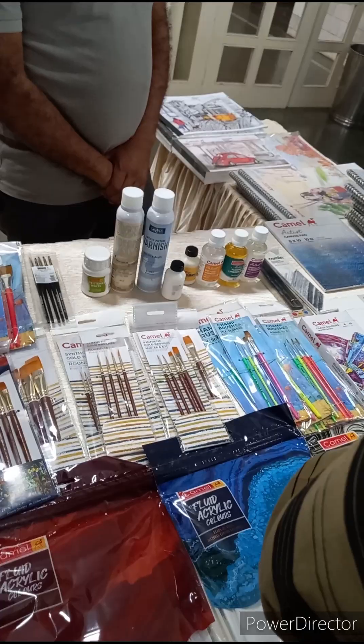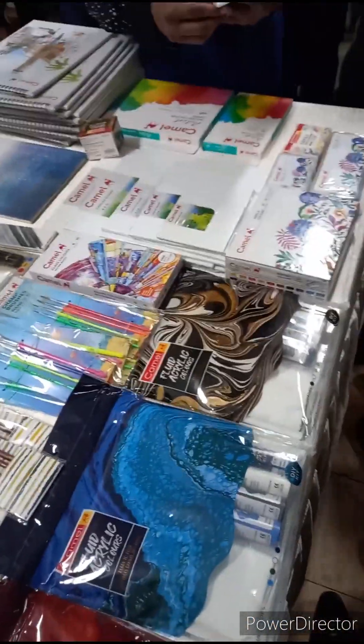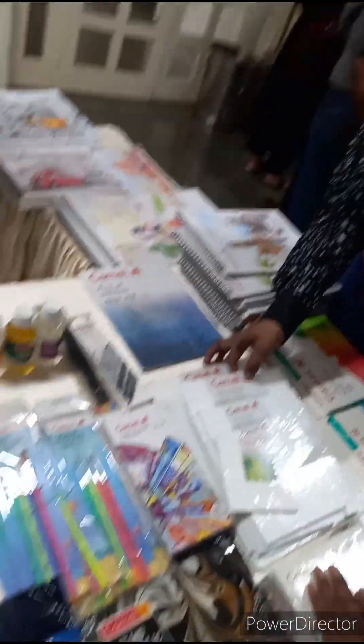New products launched by Camlin this year include colors and canvas sketchbooks. In this session, I have met my student — she is Priyanka.